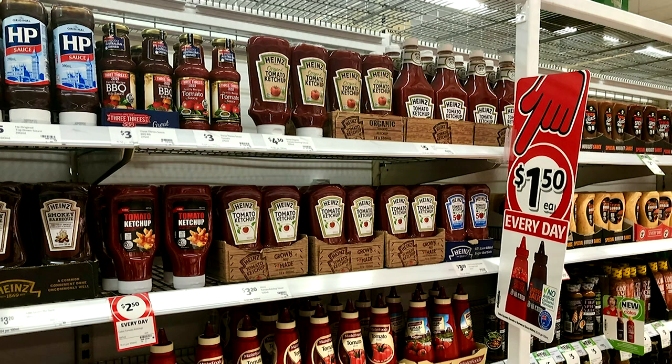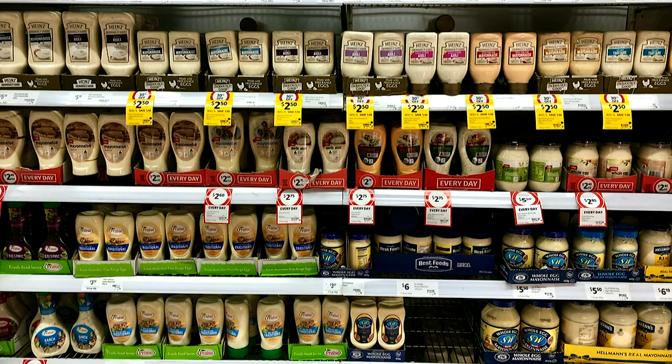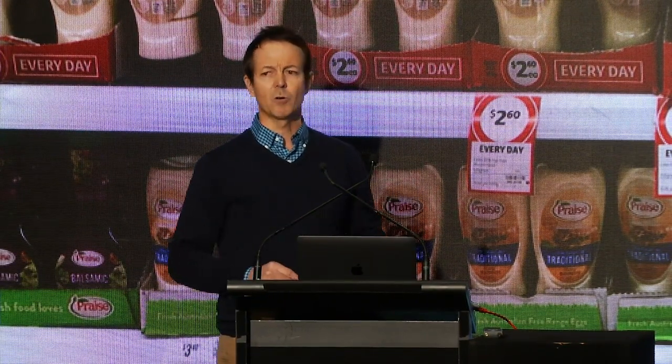I headed off to the local supermarket to conduct my own field research. I wanted to see these bottle designs for myself. I wasn't able to locate the original iconic glass bottle design. However, I did come across the new inverted plastic bottle design in all of its glory — you can see it right there, two rows of it. More to the point, there were other Heinz products using this exact same new bottle design: mayonnaise, aioli, and even tartare sauce. This new design was so popular that rival competing brands had imitated it, and you can see them on the lower shelves.